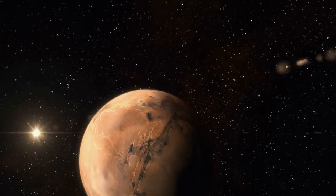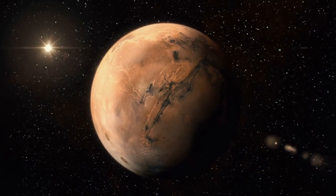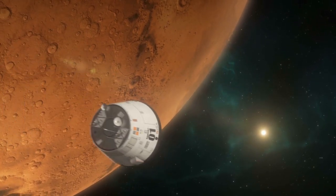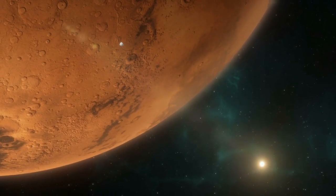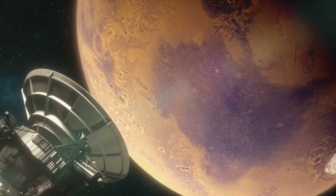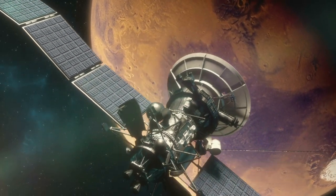Moreover, Mars boasts a diverse array of other geological features, from ancient river valleys and crater lakes to sprawling plains and towering mesas. Each of these features holds clues to Mars' past climate, hydrology, and potential habitability, offering tantalizing glimpses into the planet's ancient history and its potential for harboring life.